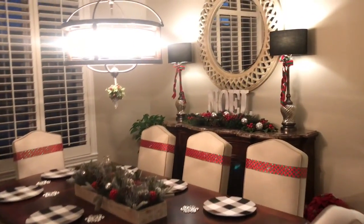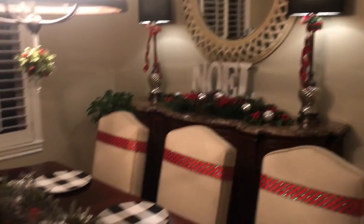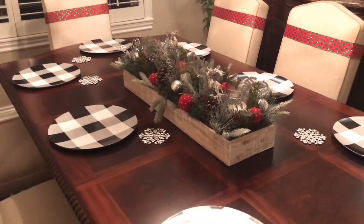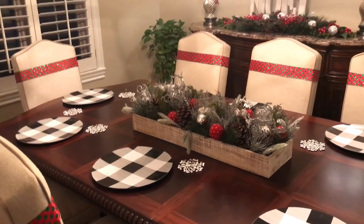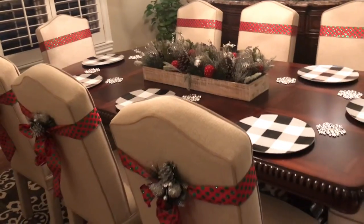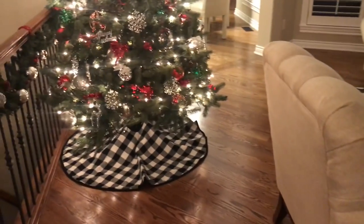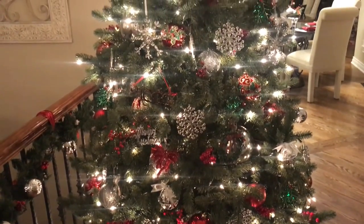There is the little Noel sign which I've decorated in red and silver. I got this at Kirkland's and it's really very pretty — it has candles in it, though it's not lit right now. It kind of gave me the color scheme, which is red and silver as opposed to red, green, and gold as it was last year. Here is the tree and I've done black buffalo plaid to match the buffalo plaid in the rest of the room. It's mostly red and silver with touches of green.